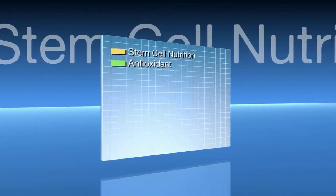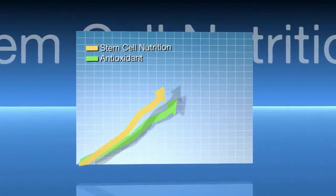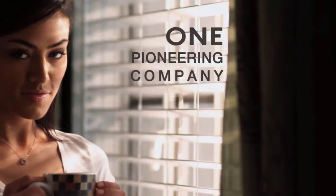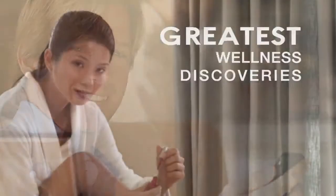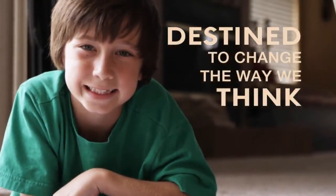Stem cell nutrition now has the potential to perhaps even eclipse the multi-billion dollar antioxidant market and become the number one dietary supplement category in the world. One pioneering company has become the leading expert in one of the greatest wellness discoveries of our time, and their products are destined to change the way people think about health and well-being forever.